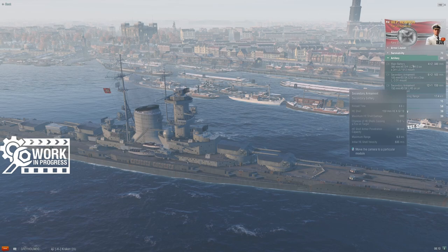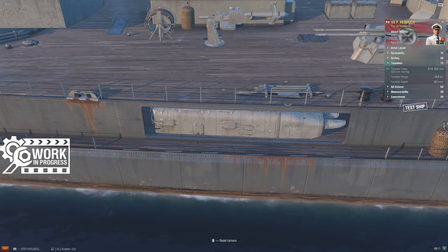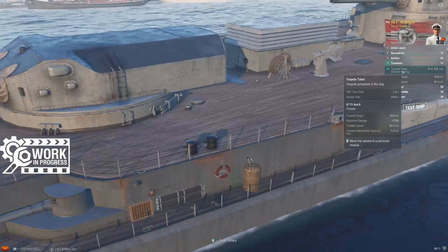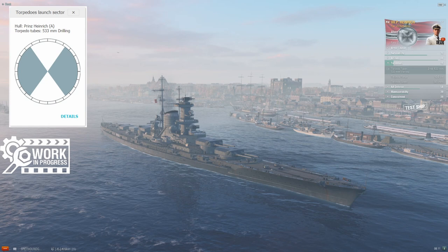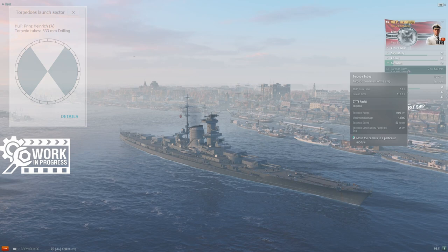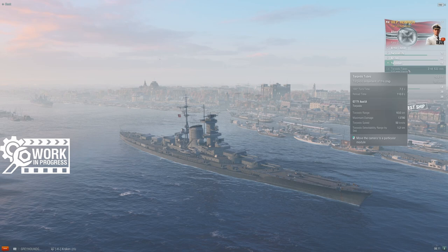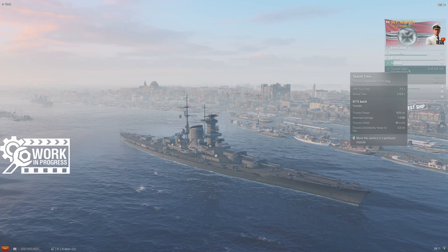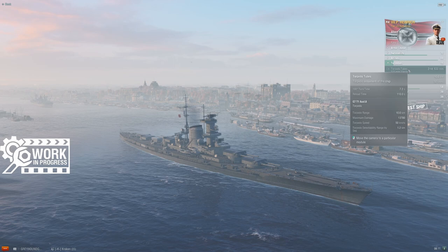Heinrich also has torpedo tubes — quad launchers on each side of the ship, fairly well protected by German standards. Torpedo angles look to be about 35 degrees off the bow and stern, which is workable — comparable to Incomparable's 30 degrees. What's notable is these are not standard German cruiser torpedoes: they have 10 kilometer range but only 50 knots of speed, like some weird mashup between German and Italian torpedoes. Longer range but stupidly slow.